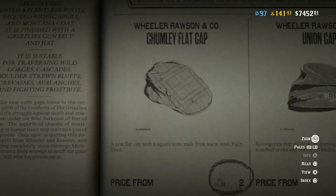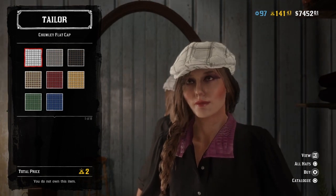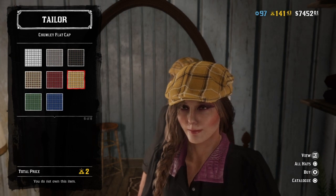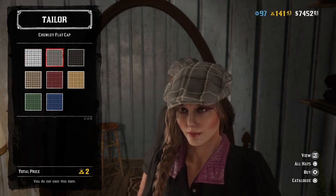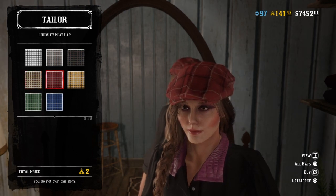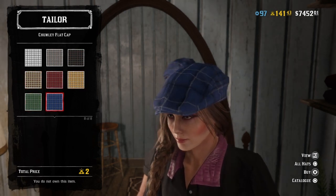First up we have the Chumlee flat cap. This is quite sweet. I like the pattern and it comes in a lot of different colours as well. It is two gold though, which I find a little bit unusual that it costs gold. I would prefer coins.